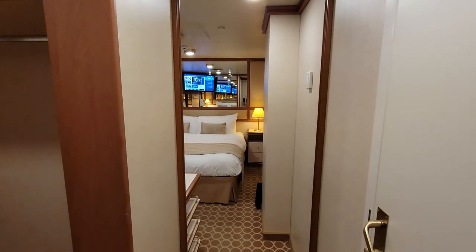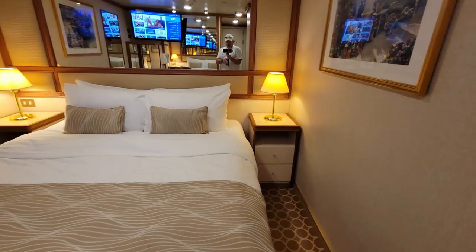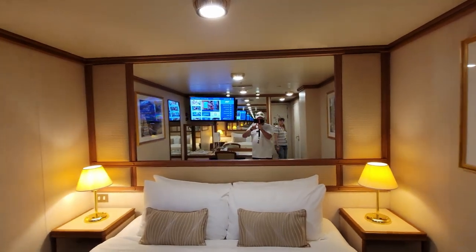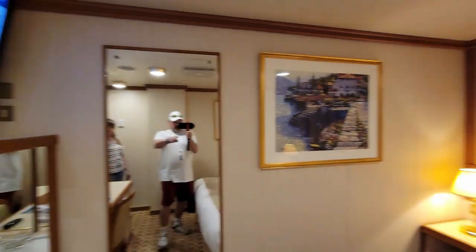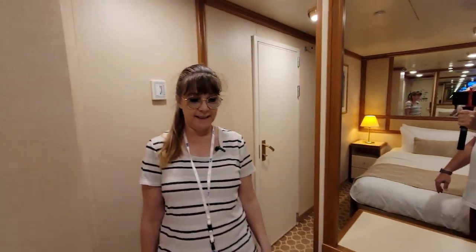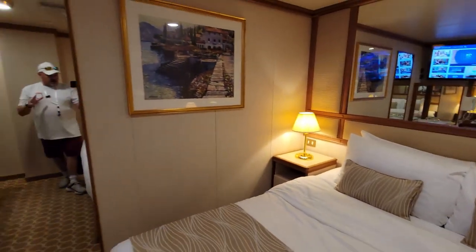We're going to start out coming into the cabin. It's just a small inside cabin room, so you got some nightstands and you have the bed. One thing we have noticed already is this room has mirrors — a mirror there, a mirror there, another mirror there, and a mirror there. It's very mirror-y. Anyway, it makes the room actually look and feel a lot bigger than it really is.